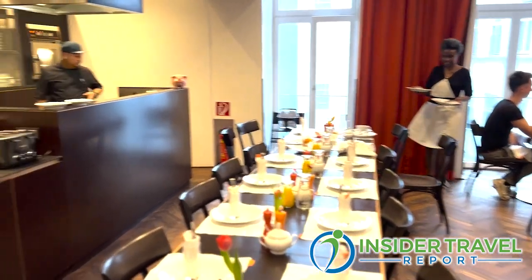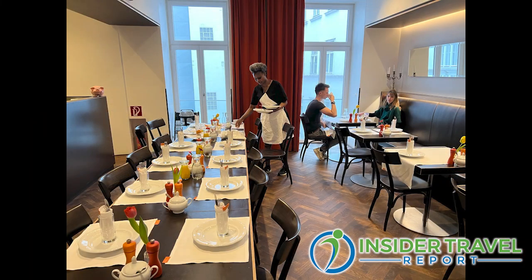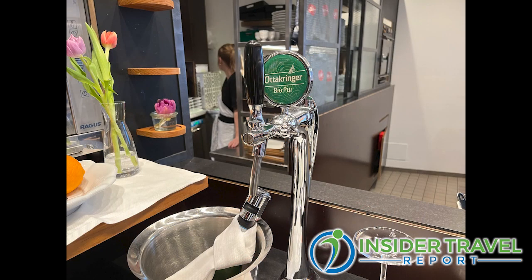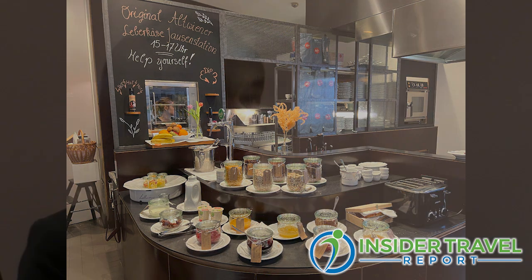You have a special serving in the afternoon — tell us about that. In the afternoon we serve our traditional meatloaf, which is called Leberkäse here in Austria, and beer. This is included for all our guests — no surcharges. People really love that. They take a break from sightseeing just to get back on time for their Leberkäse and beer. It's really an important time of the day — it's their tea, if you will.